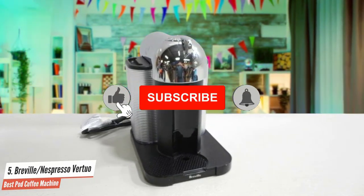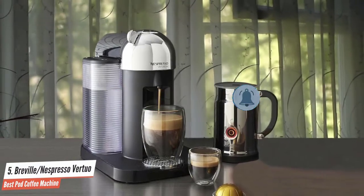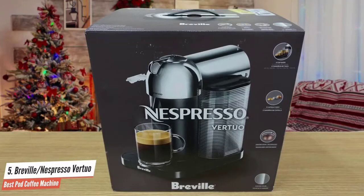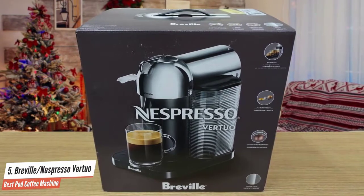With the Virtuo, you can brew 5 different single-serve coffee cup sizes at the touch of a button depending on your coffee needs, starting from espresso, double espresso, gran lungo, coffee, and alto. You can also pour some ice on top of them to create flavored iced coffee drinks.